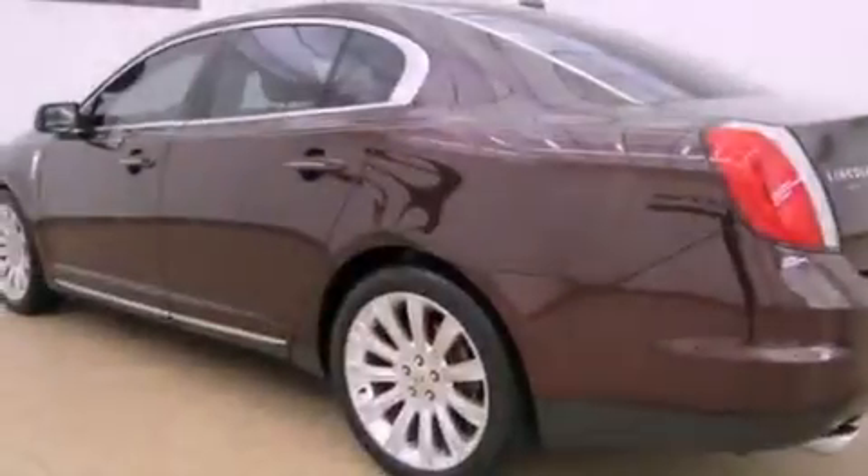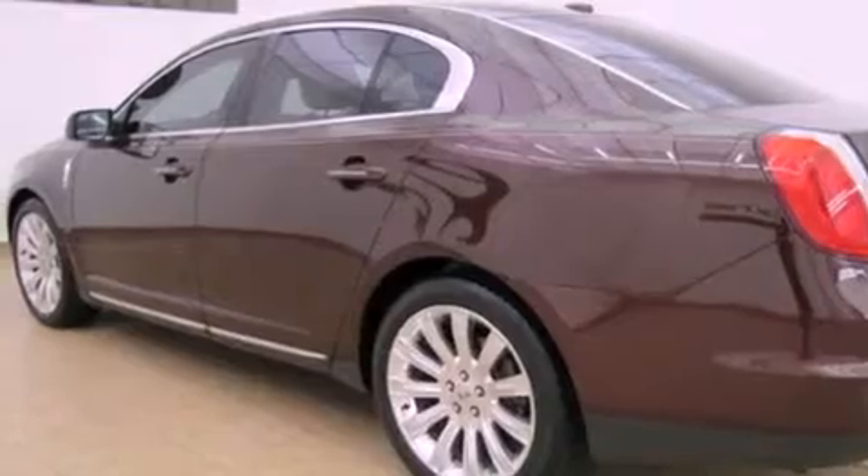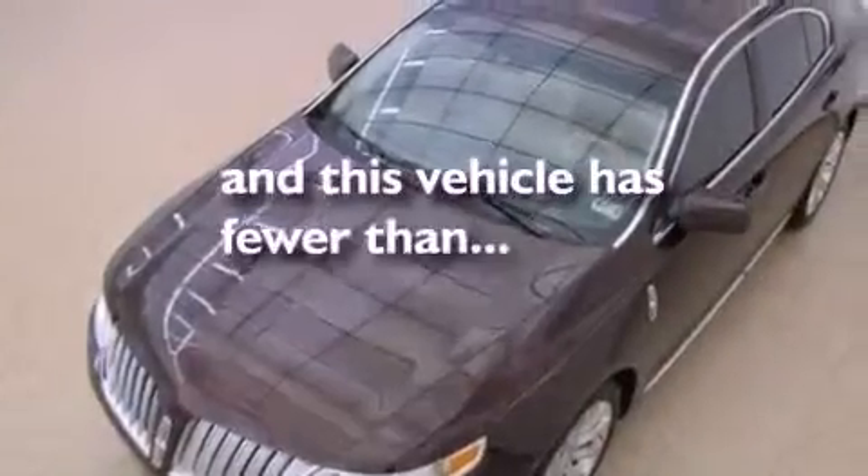Front and rear floor mats, fog lamps, an anti-lock braking system, and solar tinted glass. This vehicle has fewer than 26,000 miles on the odometer.